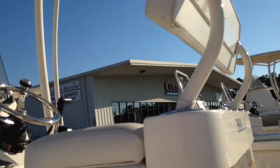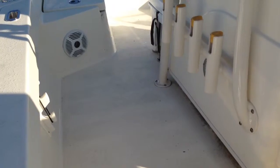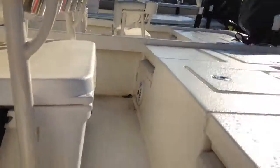We do have the backrest option on this boat. You can see the tilt hydraulic steering, the Yamaha command link gauge, and this one's also equipped with a stereo system.